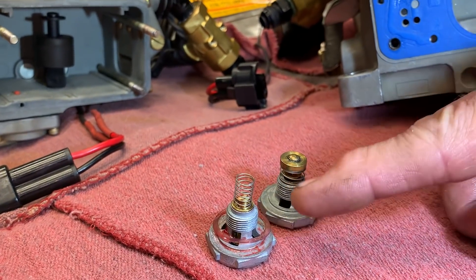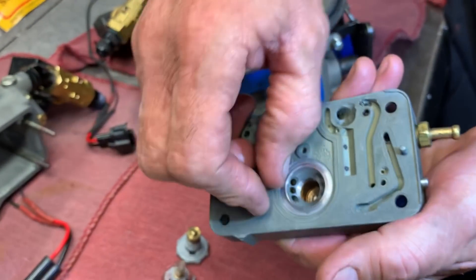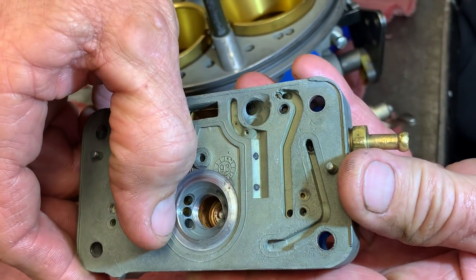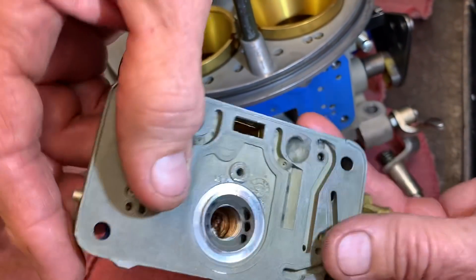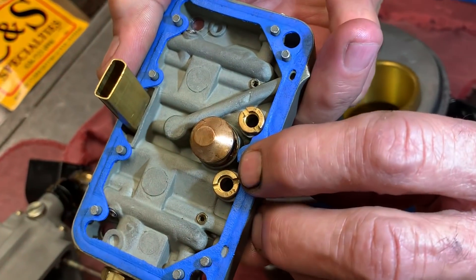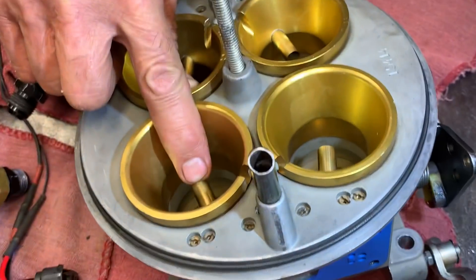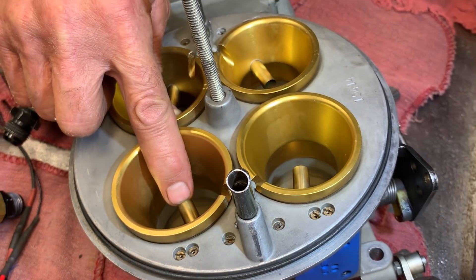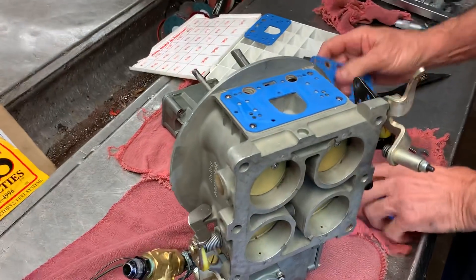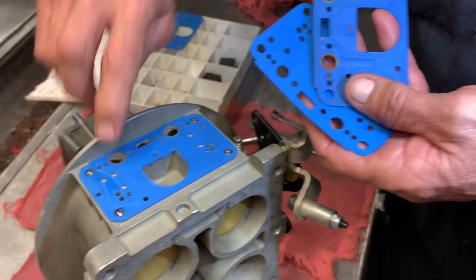Non-boost reference here, boost reference here. On the gas versions they had jets in the back that you could screw in and out. Being that it's alcohol, we've got six massive holes behind each power valve — they're probably 100s, 120s, something like that. When that opens up, it sucks fuel through this big hole, the power valve opens these up, fuel comes out here and then out here under boost. The other end is identical. You can see how much bigger we have to bore the gasket out — this is a stock gasket, and you can see we have to bore them out quite a bit just to make it flow fuel right.